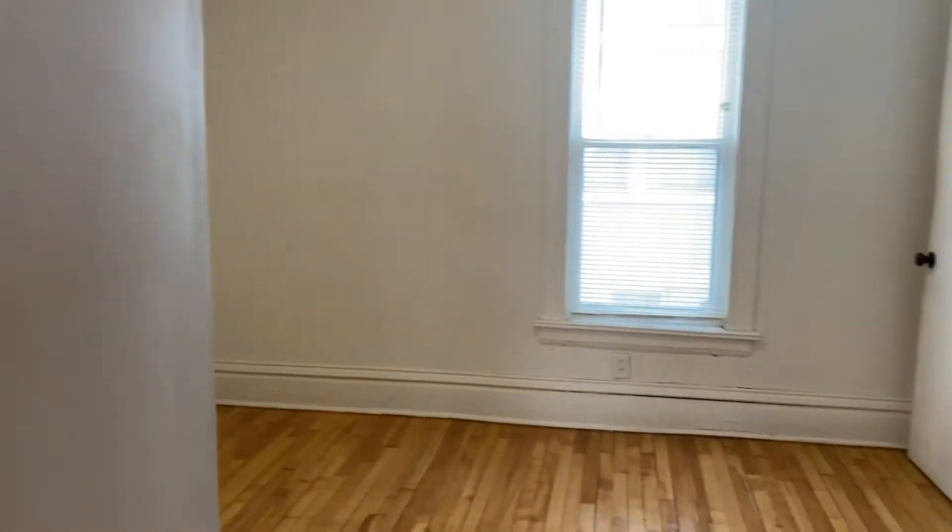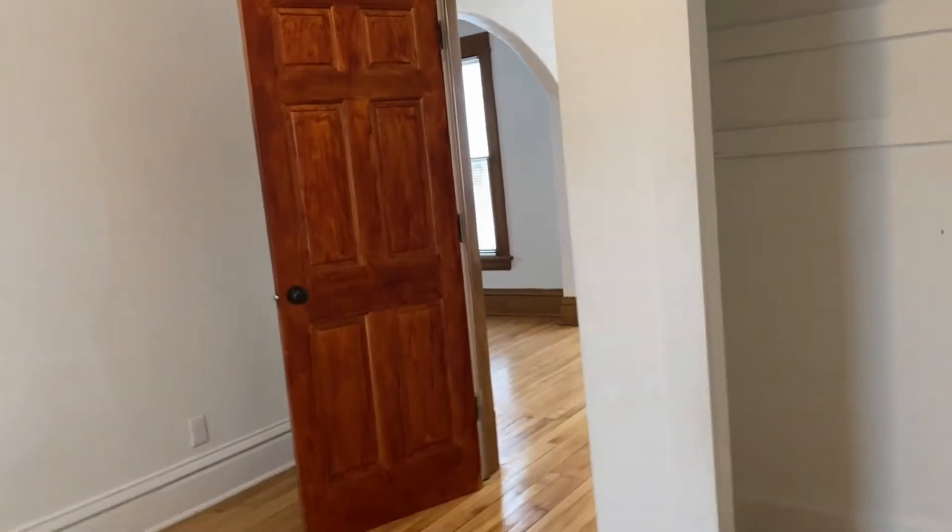The first door to our right here is bedroom number one. This bedroom has hardwood floors, white walls, and a large window to the side of the home. Here is a closet — a rod will be put right there. And then there is an additional closet over here; again, another rod will be installed there.